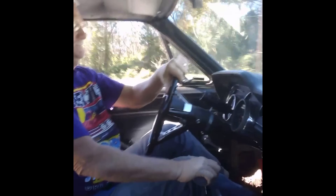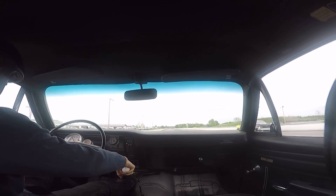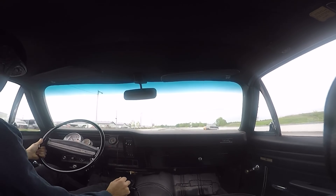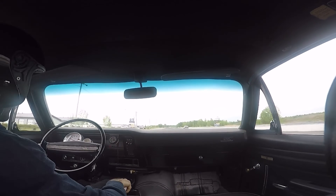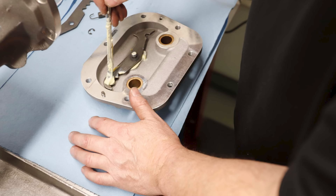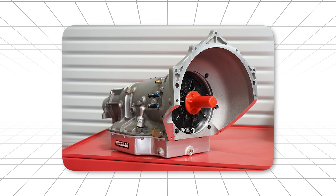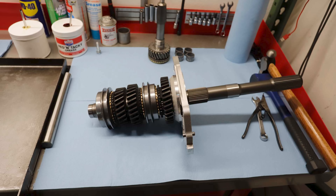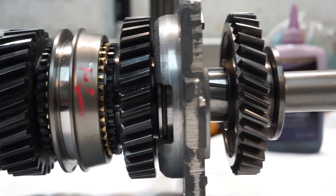And they had a point. The Rock Crusher got its nickname from the sound it made — this distinctive whine that came from the straight-cut gears. It sounded like machinery. Like precision. Like speed. But it wasn't just the sound. This thing was built like a safe. The case was cast aluminum, just like the 400. The gear sets were massive. The synchronizers were designed for race-level abuse.